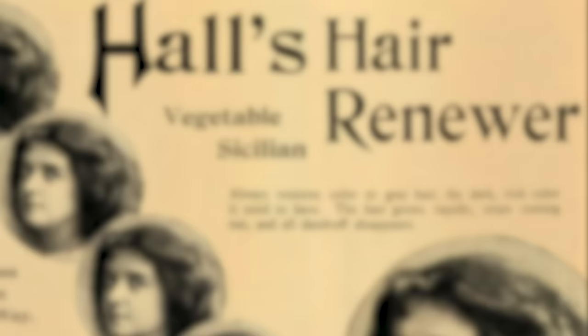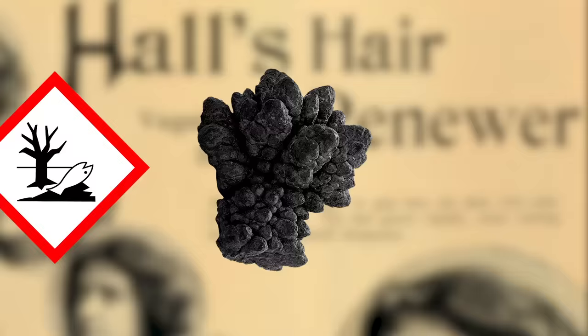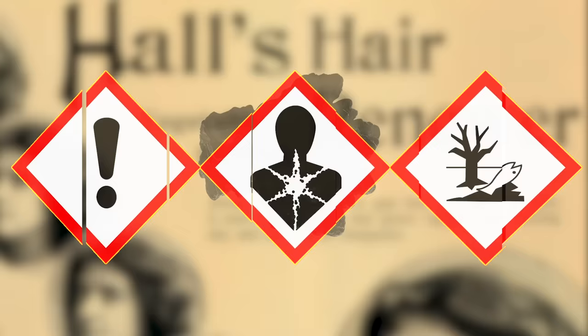Unfortunately for the people who used it, Hall's Hair Renewer used lead as a bonding agent. Its function was to aid other chemicals in darkening the hair, but it had the slight side effect of causing lead poisoning. Eventually, the company managed to get the lead out — or at least most of it — and the product stayed on the market well into the 1930s.